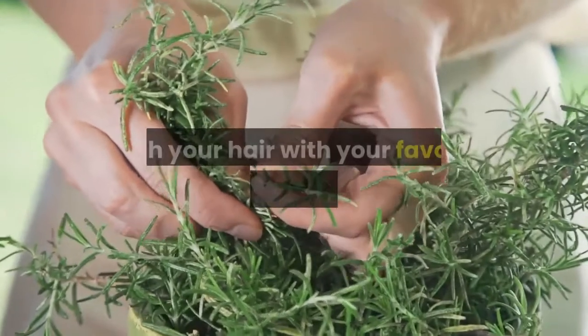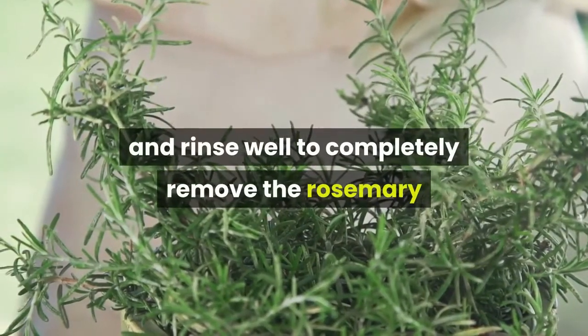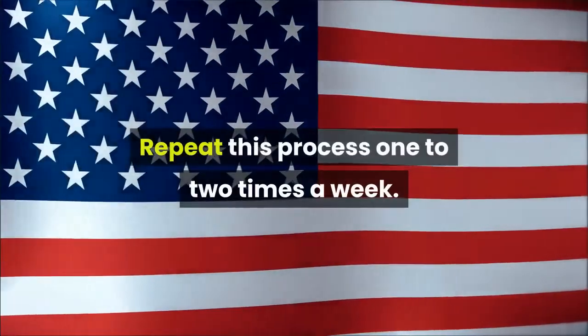After that time, wash your hair with your favorite shampoo and conditioner, and rinse well to completely remove the rosemary and apple cider vinegar. Repeat this process one to two times a week.